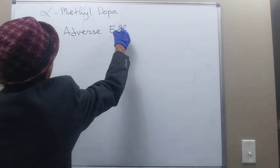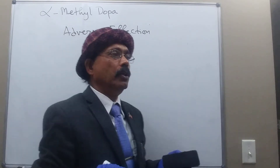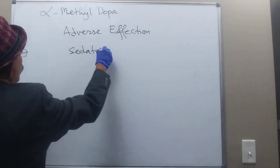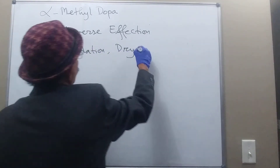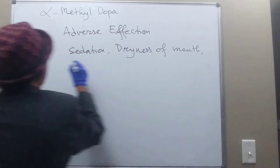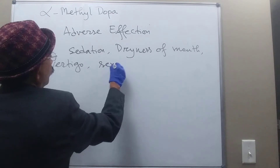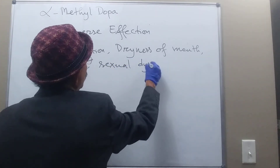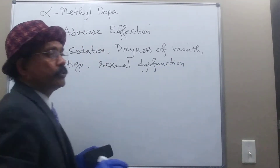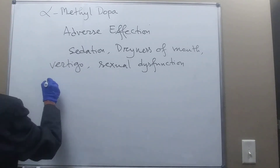Regarding adverse effects, it may cause orthostatic hypotension especially in elderly people. It will most commonly cause sedation, dryness of mouth, vertigo, and sexual dysfunction, especially in males.